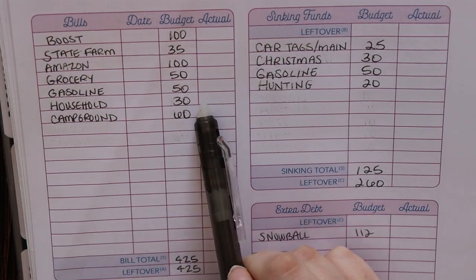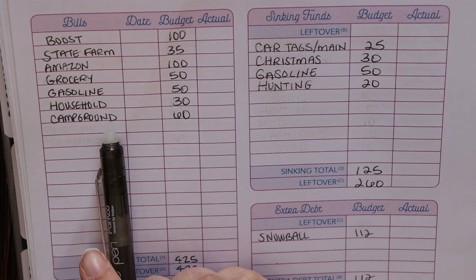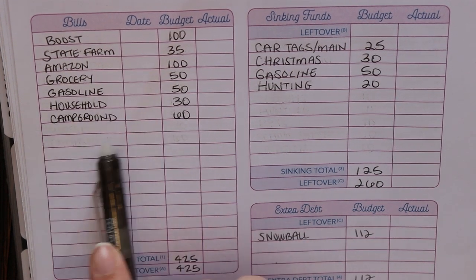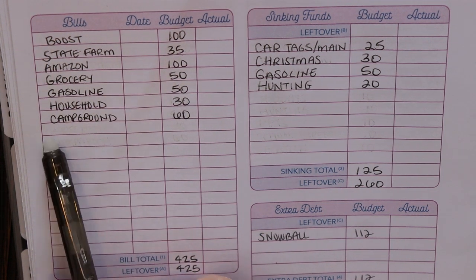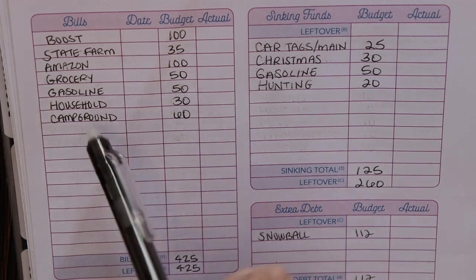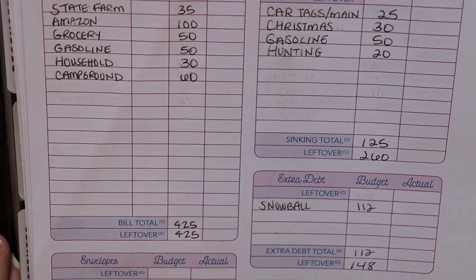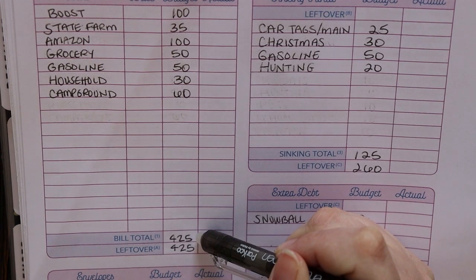For household, we budgeted $30 — that's what we budget every single week. And then for our campground, this pays for an annual campsite that we park our camper on, and we put $60 a week towards that. So that's all our bills this week — pretty small amount of bills. The total for that when we add everything up is $425.